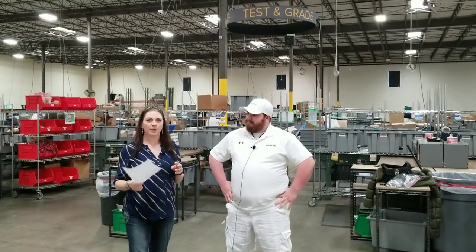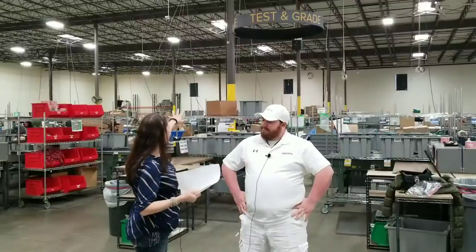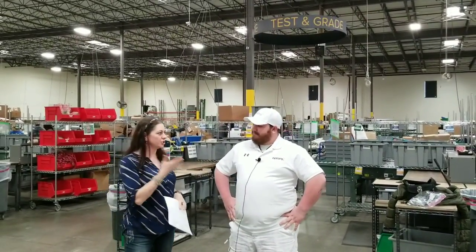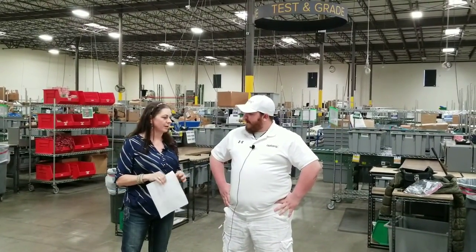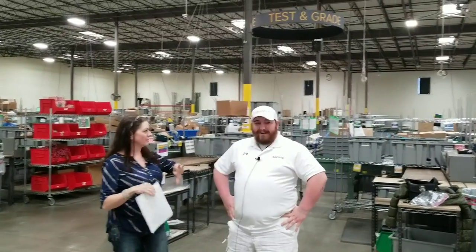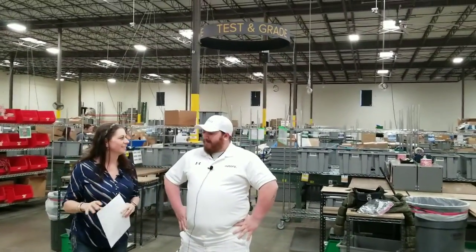We're in the test and grade section of the Bulk.com warehouse. This is Jensen. Jensen, can you tell us a little bit about what you do here? Yeah, I'm the IT support technician for the facility. I manage the network and everything, and I cover every square foot of the warehouse, so I know kind of the day-to-day workings.